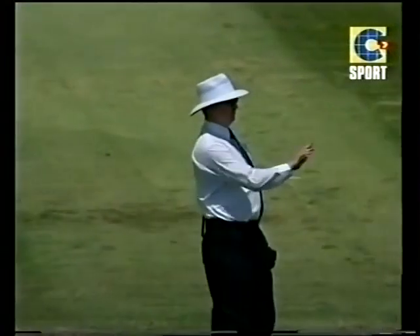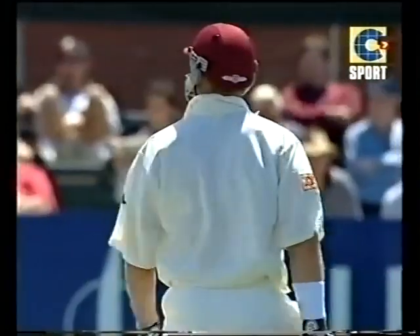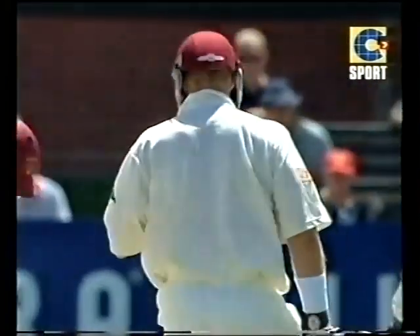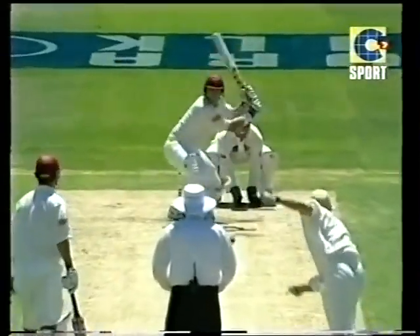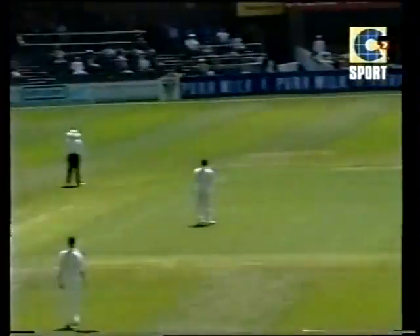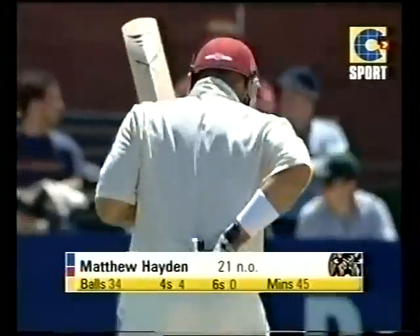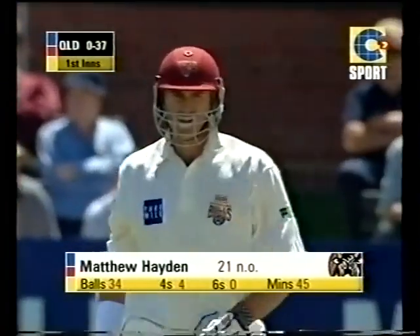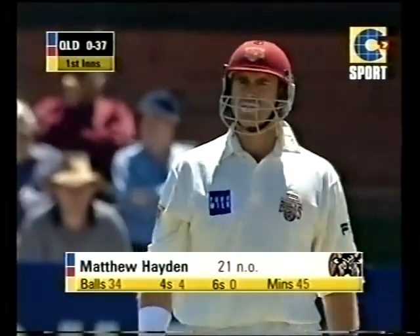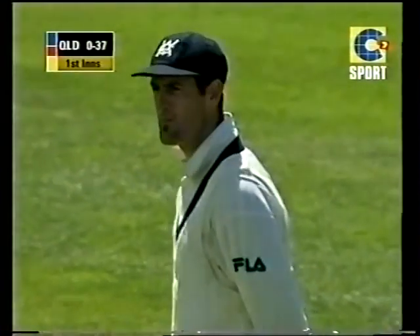He timed that very well — Matthew Hayden swept away for four. That was a shot he got so many runs from in India. Anything a little bit short or even outside the off stump — he's unorthodox. I mean, this ball's not such a bad ball and he's whacked it away outside the off stump. If a young bloke played that in an under-14s game you'd say it's a slog, but it makes it hard for you to bowl to him when he plays unorthodox like that.